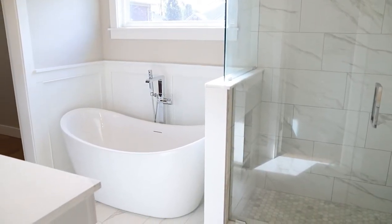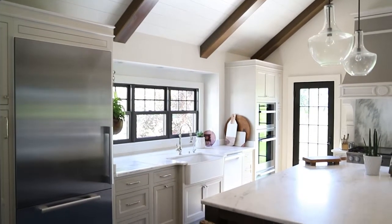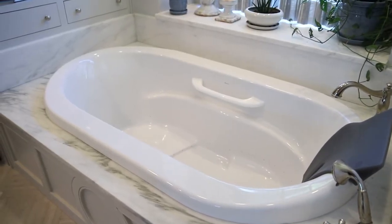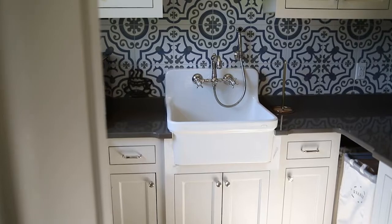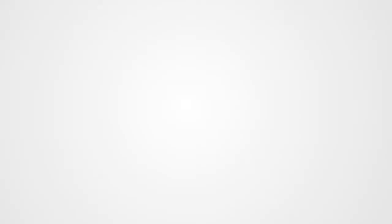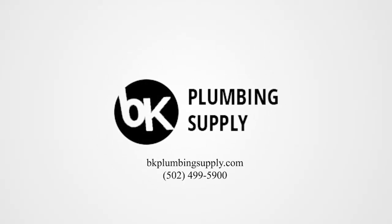Are you in love with freestanding tubs, tub fillers, or dreaming of a gorgeous faucet to finish off your farm sink? From creating the perfect master bath to your dream kitchen, BK Plumbing Supply designer Amy Bray is here to help you every step of the way. With years of experience designing beautiful spaces, Amy will guide you through the process. Call BK Plumbing Supply today or visit bkplumbingsupply.com.